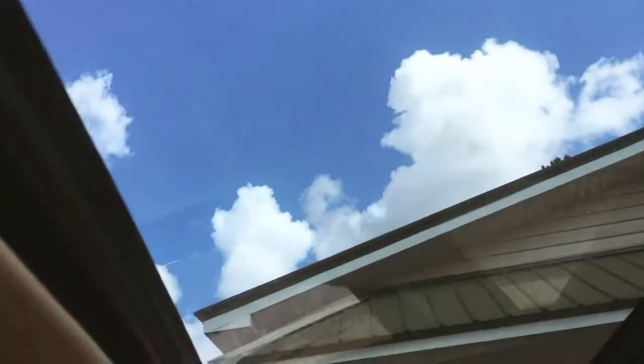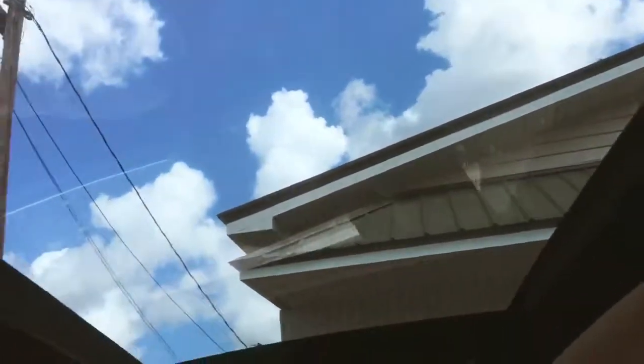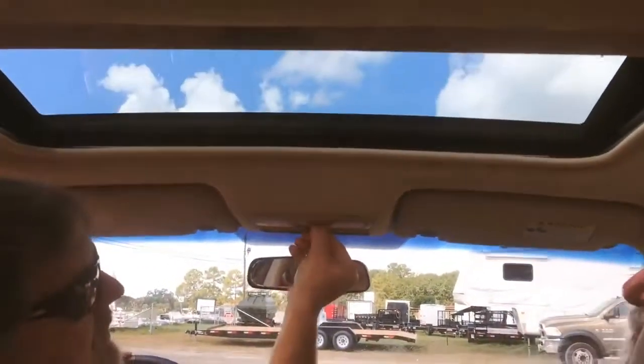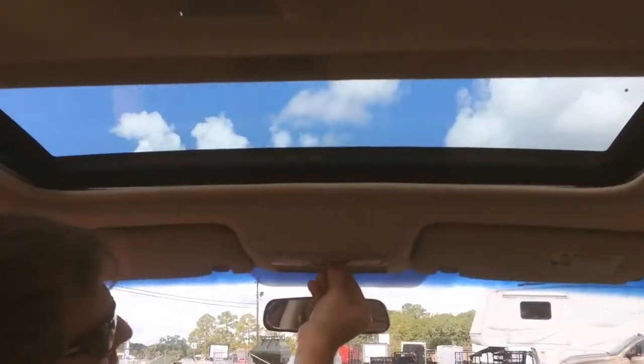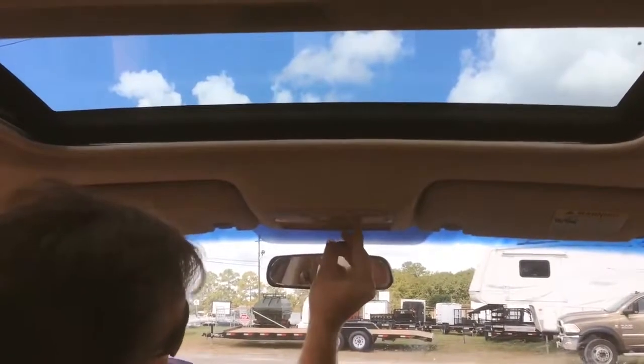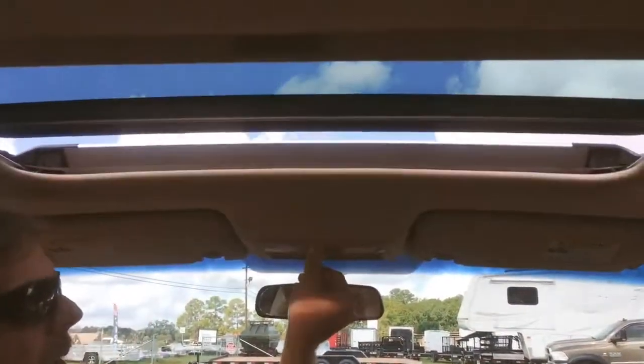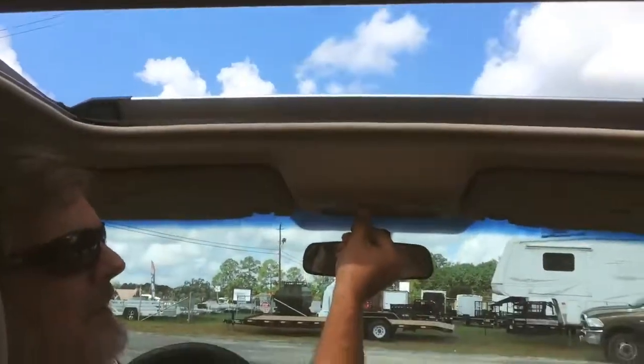We do have a sunroof, and everything works on this sunroof as well. There's ventilation, and you've got your little reading lights there.